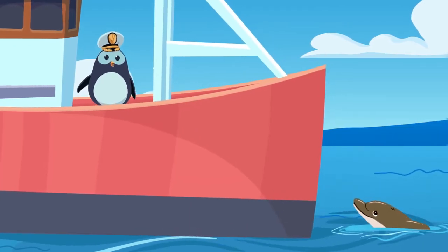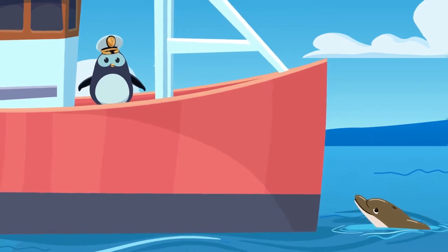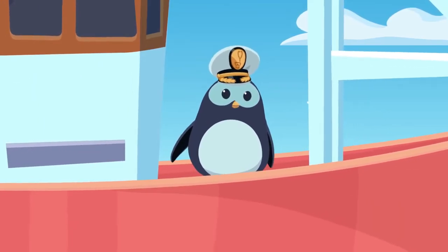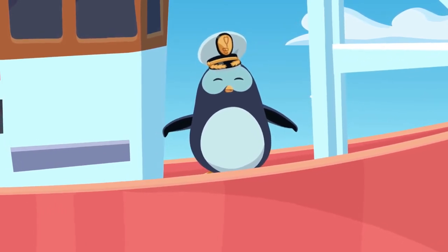Welcome aboard SmileyScope. I'm Poggles the penguin. You're having a small procedure, but at the same time, you can choose to go on an underwater adventure.